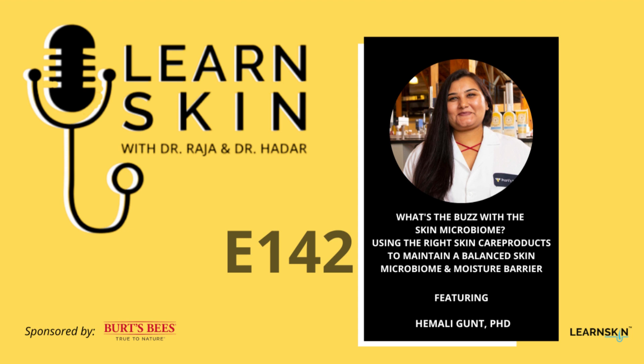Welcome to the LearnSkin Podcast with me, Dr. Raja, and me, Dr. Hadar, where we discuss all things skin. Join us as we delve into the art and science of skin health in today's episode.